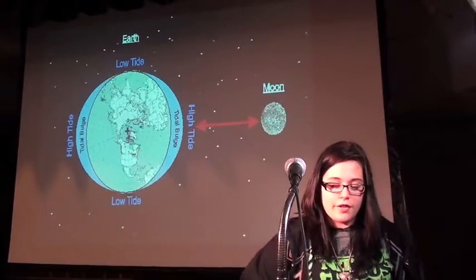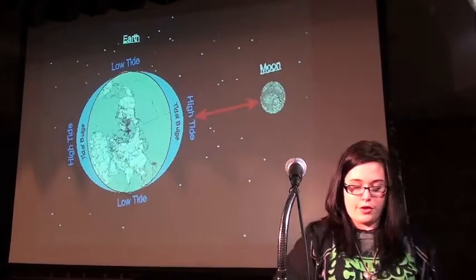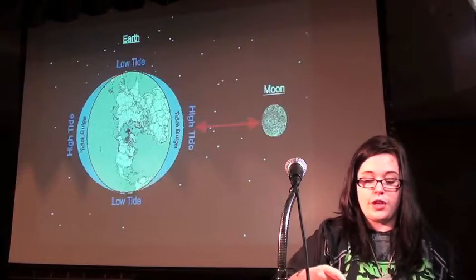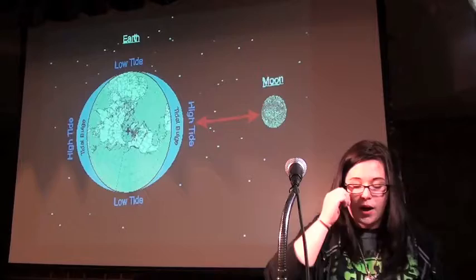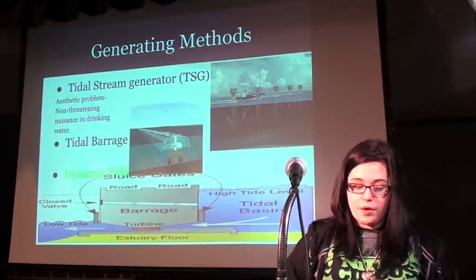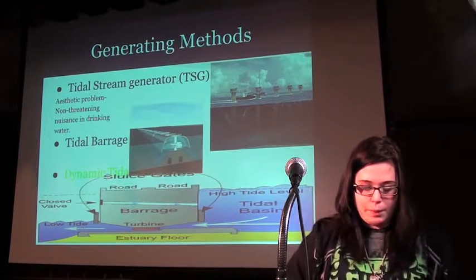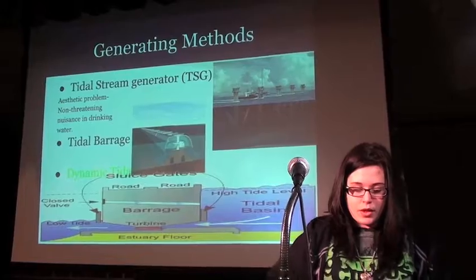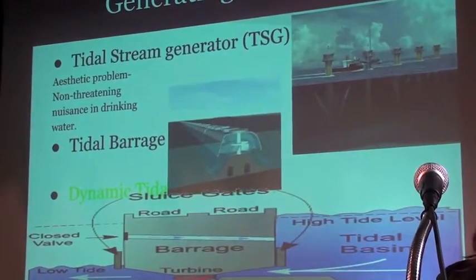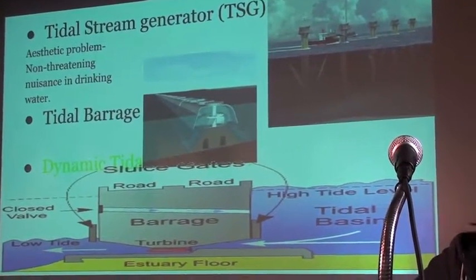The greater and higher the tidal current for a place, the better the potential for a site of tidal electricity. Due to the fact that tides are caused by the moon, tidal energy is nearly inexhaustible. There happen to be three generating methods: tidal stream generators (TSGs), tidal barrages, and dynamic tidal power (DTP).